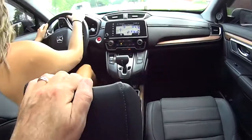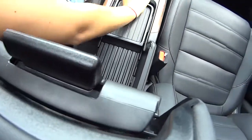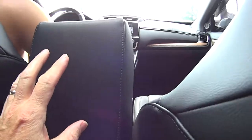You wanted to show me that — what does this do in the middle here? It slides back or something you said? It slides. Oh, cool — look, more storage. That is cool. Lots of storage in this. Very cool.